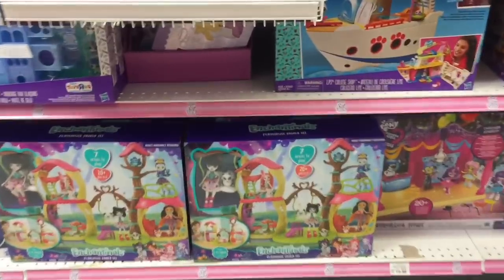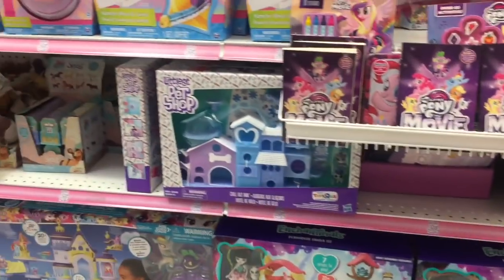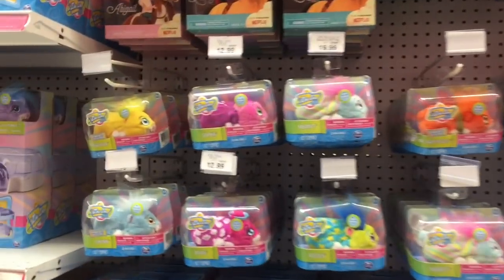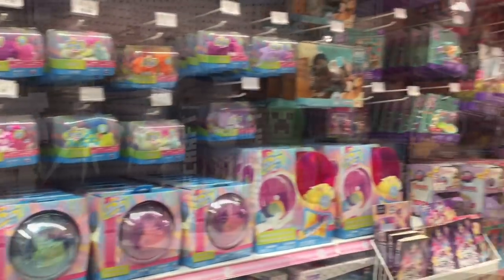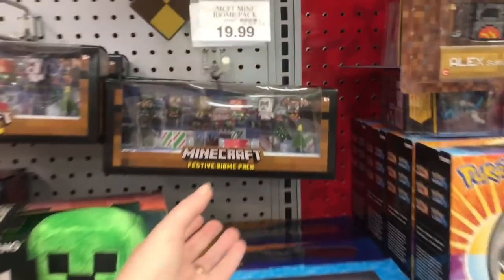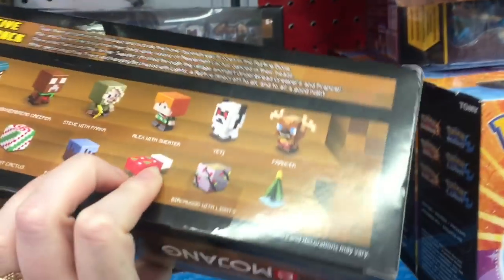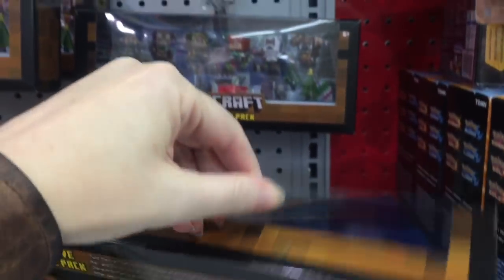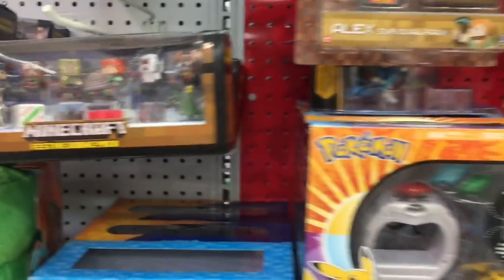They have this little Enchantimals panda play set — she's cute — as well as a lot of these Zuru hamsters, very colorful. In the Minecraft section they actually have the festive biome pack — this is the first time I've seen it outside of Fries when I found it. I love this pack, it's so cool. It's not on clearance, it's full price at $19.89, but you get a reindeer and a gingerbread man — it's so cool.